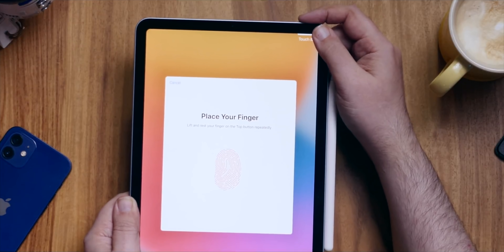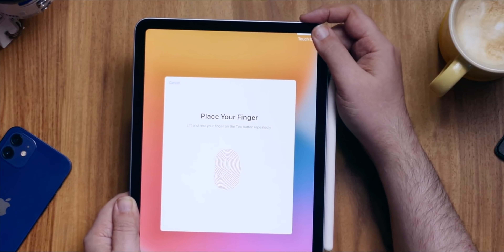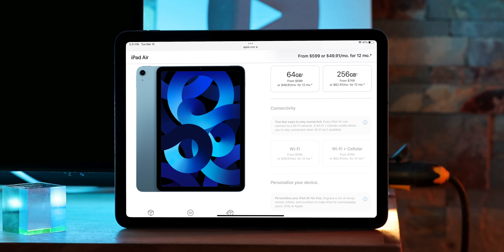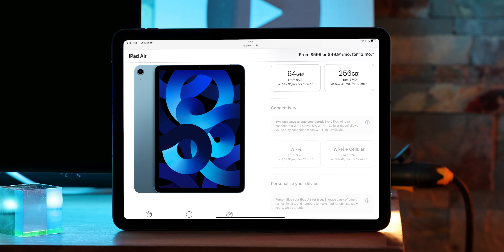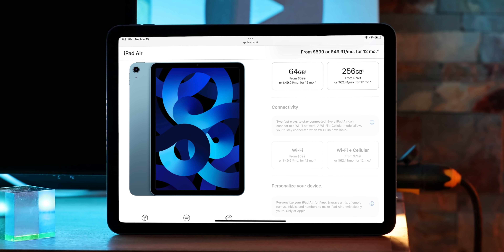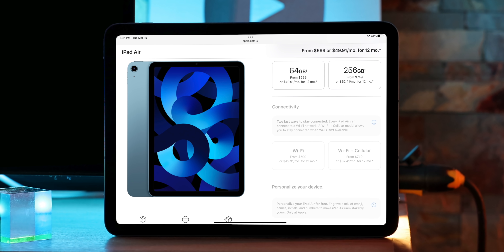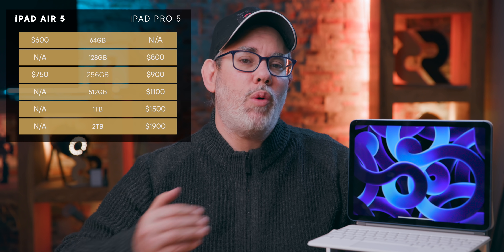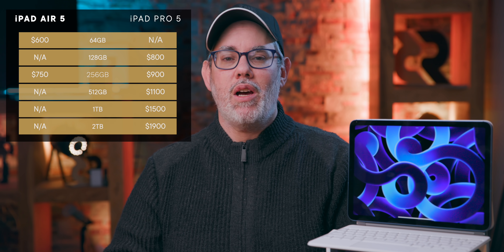Even if it means going without all the bells and whistles that usually come with that power. And let's just stop for a moment and consider that as-is, the iPad Air currently starts at $600 for 64 gigabytes — $100 over the traditional baseline iPad sweet spot of $500 — and $750 for the 256 gigabyte version, with still no 128 gigabyte Goldilocks option in the middle, or 512 gigabyte option for heavier users.